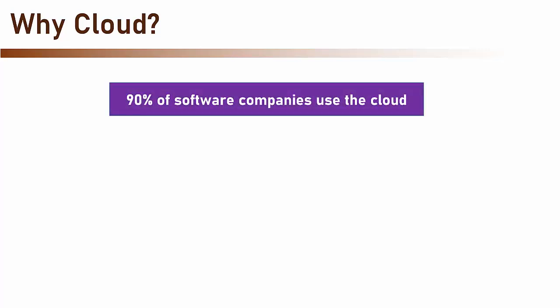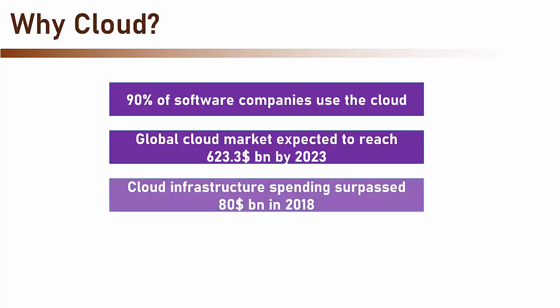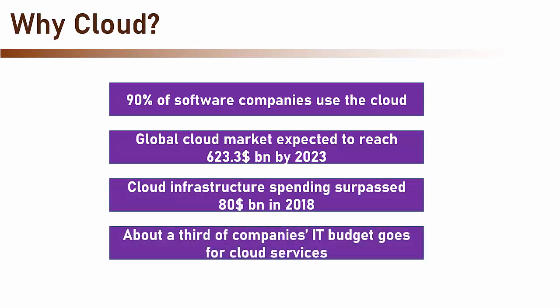Now, if you wonder why it's a good idea to learn about the cloud, then note this: 90% of software companies use the cloud. The global cloud market is expected to reach $623.3 billion by 2023. Cloud infrastructure spending surpassed $80 billion in 2018. And about a third of companies' IT budget goes for cloud services.